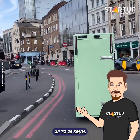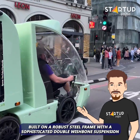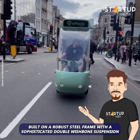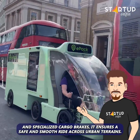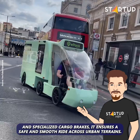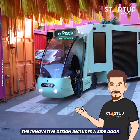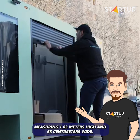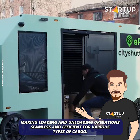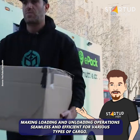Built on a robust steel frame with a sophisticated double wishbone suspension and specialized cargo brakes, it ensures a safe and smooth ride across urban terrains. The innovative design includes a side door measuring 1.63 meters high and 68 centimeters wide, making loading and unloading operations seamless and efficient for various types of cargo.